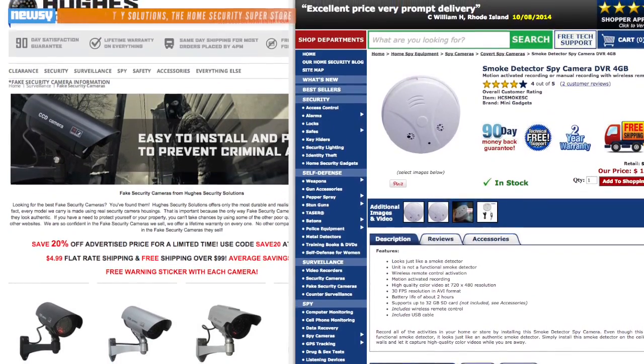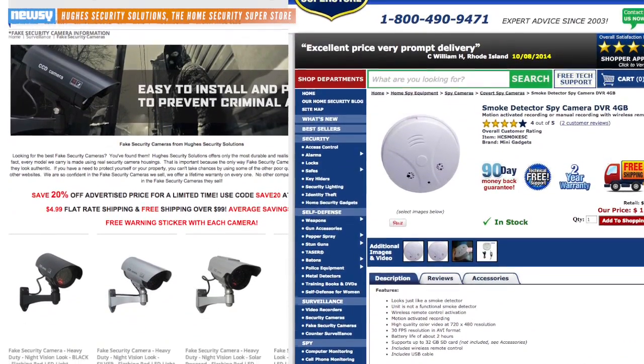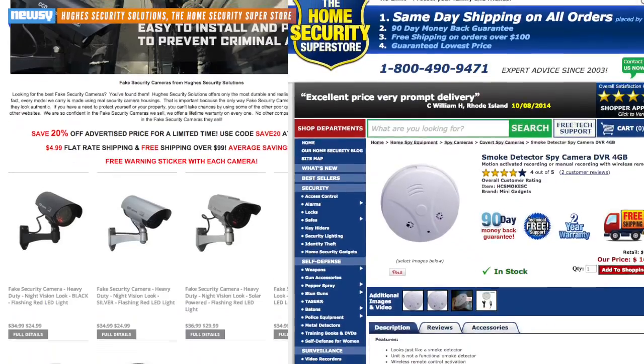And if a night light smoke alerter doesn't do it for you, there are still plenty of other odd home safety devices that might — including fake security cameras and a smoke detector that's actually a security camera.